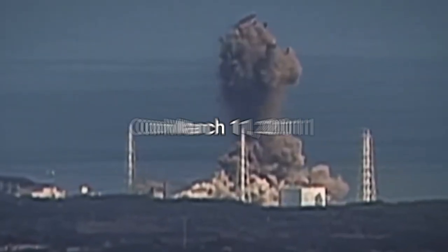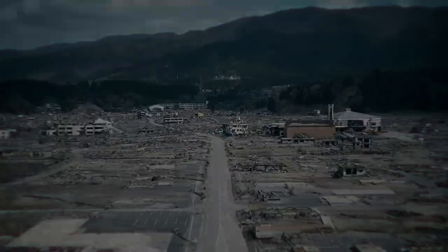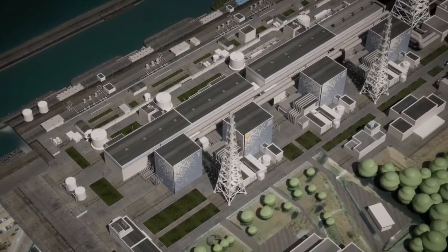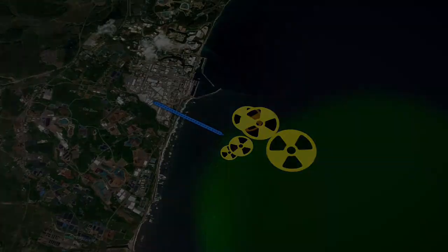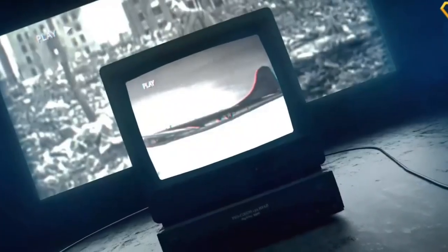On March 11, 2011, the Tohoku earthquake in Japan caused a series of events that led to a major nuclear accident. In the aftermath of the meltdown and explosions, hundreds of thousands were evacuated. The plant site remains uninhabitable. In this video, we'll explore the events leading to the Fukushima disaster, what went wrong, and current prevention measures.